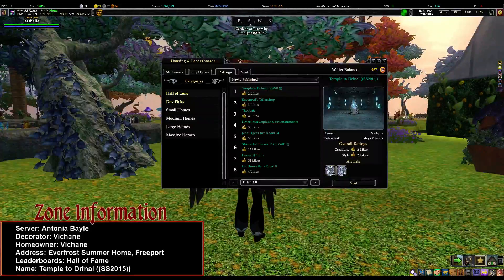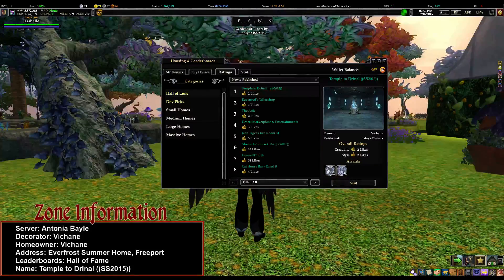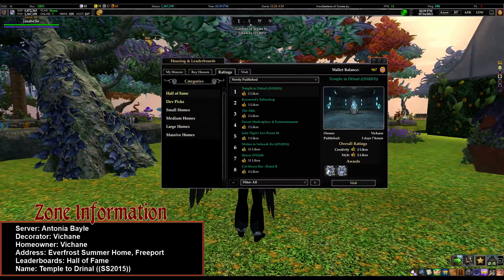Hello, it's Jezebel, and we're back with another Sacred Spaces tour. This time we are still on Antonia Bale. Honestly, most of the contestants were on Antonia Bale, so it makes sense.